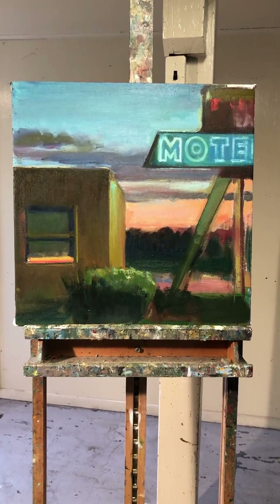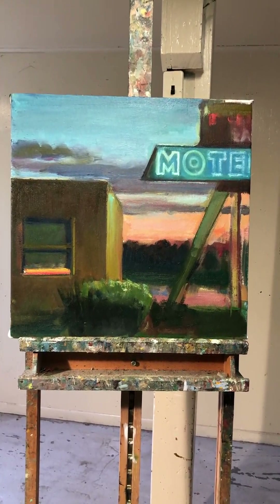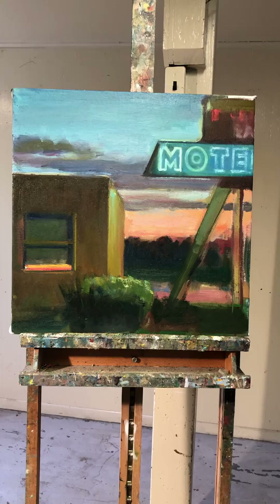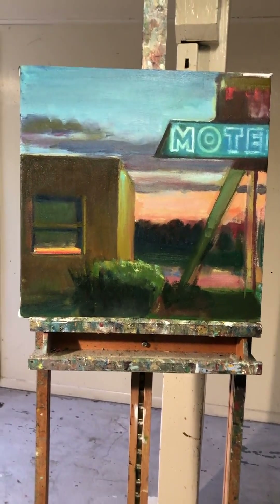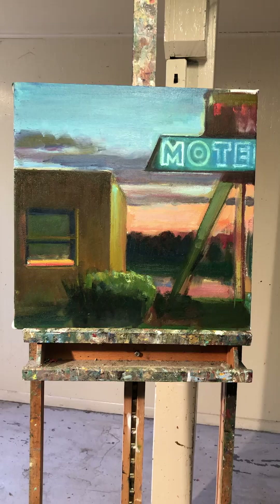Hi, this is Boyd Gavin filming from my studio. I just thought I'd keep you up to date on a few projects I'm working on. I'm going to show you two pieces in my studio I'm working on — small studies really, but they are reflective of some larger projects I'm working on.